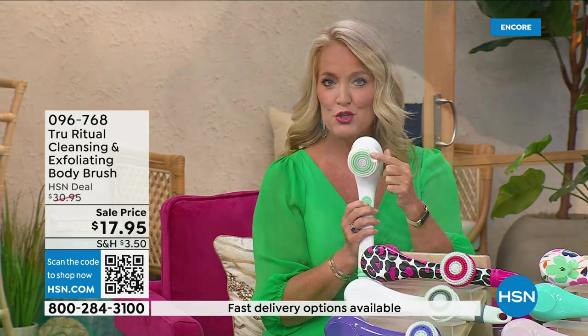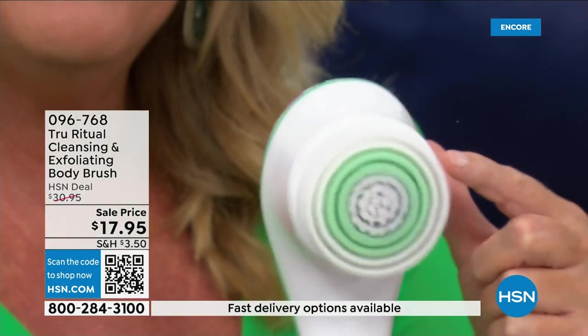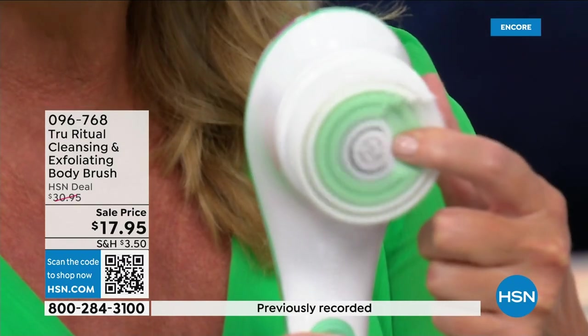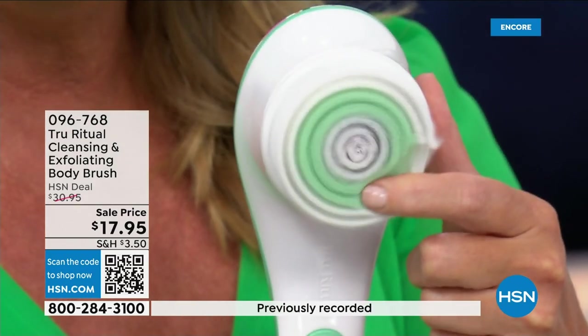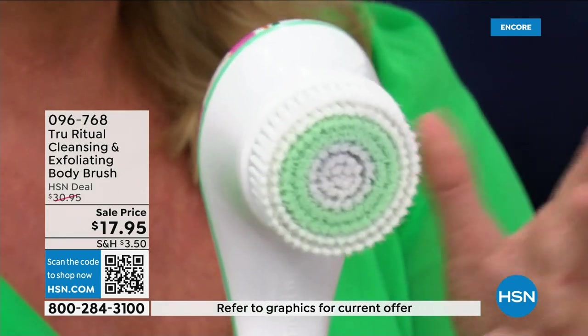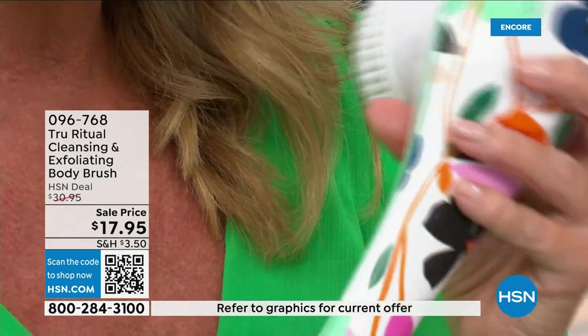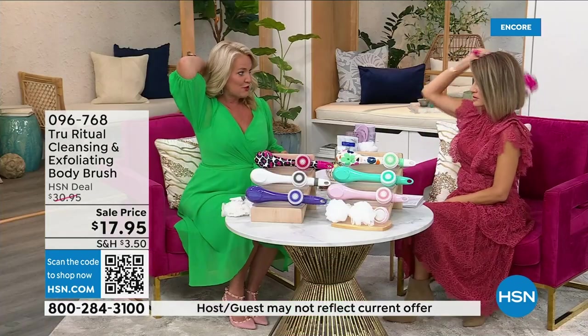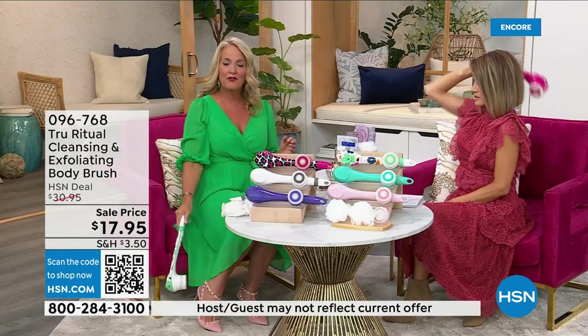If you push too hard it will actually stop, and then there's the higher speed. You can see how nice and fluffy that is — it's going to exfoliate away all of those dead skin cells. It is the lowest price we've ever had. It has a nice long ergonomic handle.